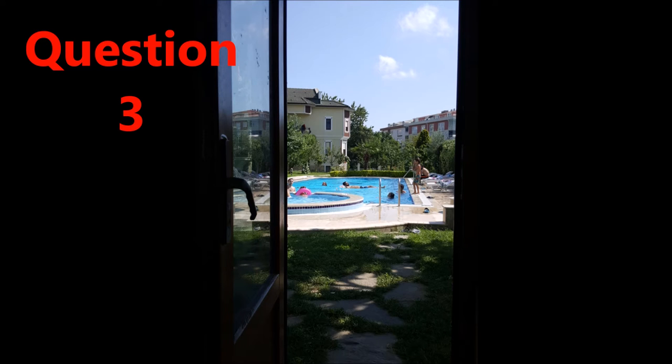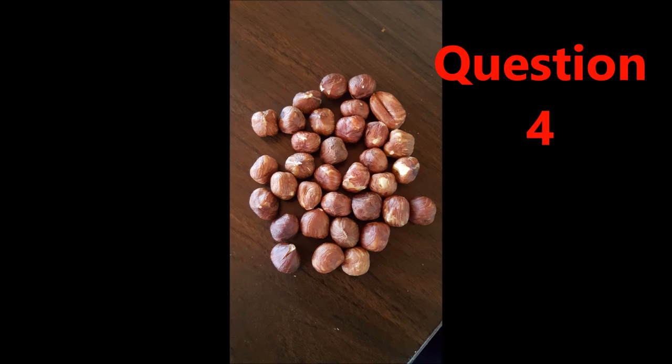Question four, which statement is correct? A, these are walnuts. B, these are hazelnuts. C, these are pistachios. D, these are peanuts.